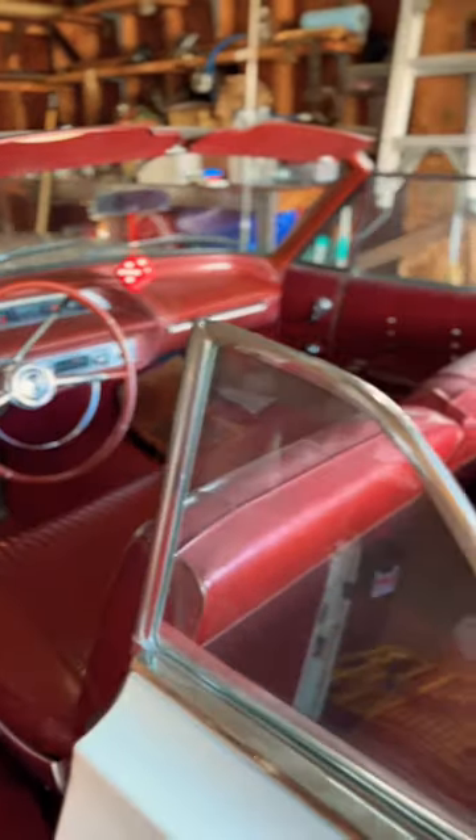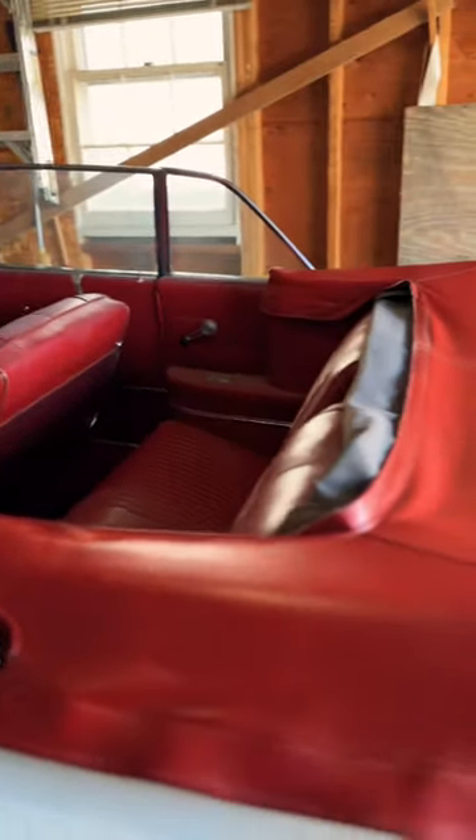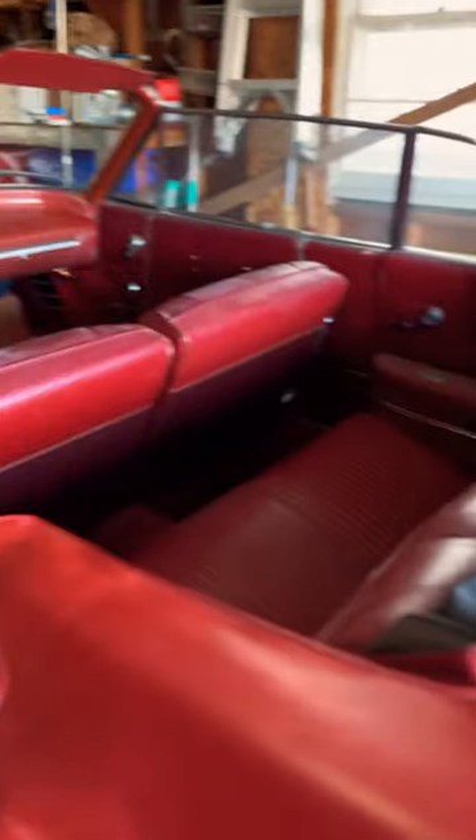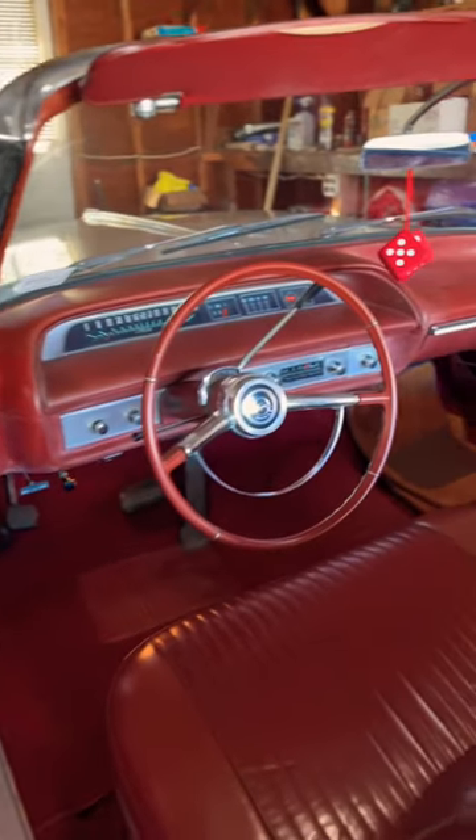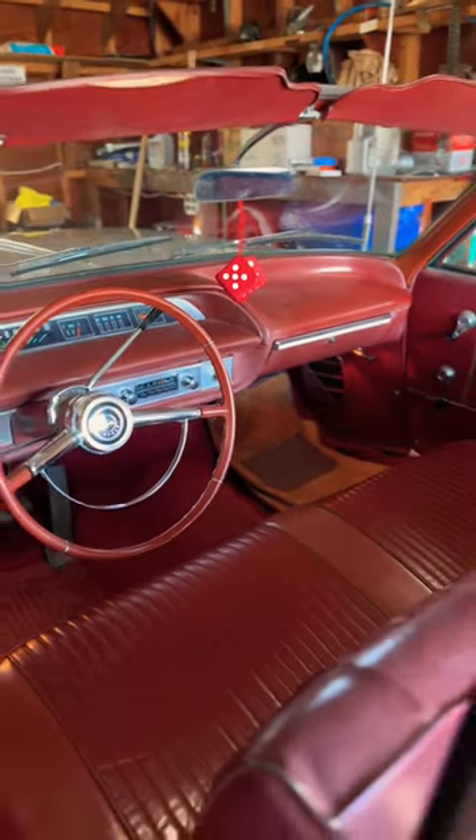She's fun to drive and turns heads everywhere you go. This thing is an absolute time capsule — everything on it looks like it was untouched from 60 years ago. Had some minor stuff replaced that wouldn't hold up over the decades, but outside of that, my grandpa's wishes were to keep this as original as possible, and that's what I plan to do.